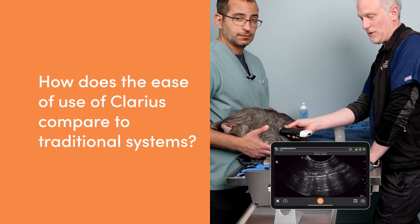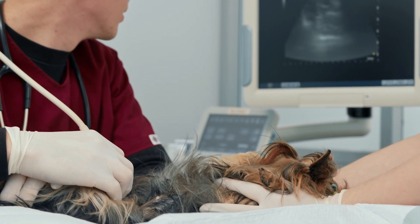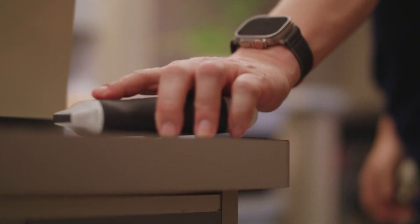The biggest thing for me is you don't have this long wire dangling everywhere that can get caught under the wheels of those laptop machines you have to wheel around. It also makes it easier to hand off the unit to a colleague, scan one side of the patient, then the other side. You don't have to worry about the wire getting caught on the patient. So that makes it a lot easier.